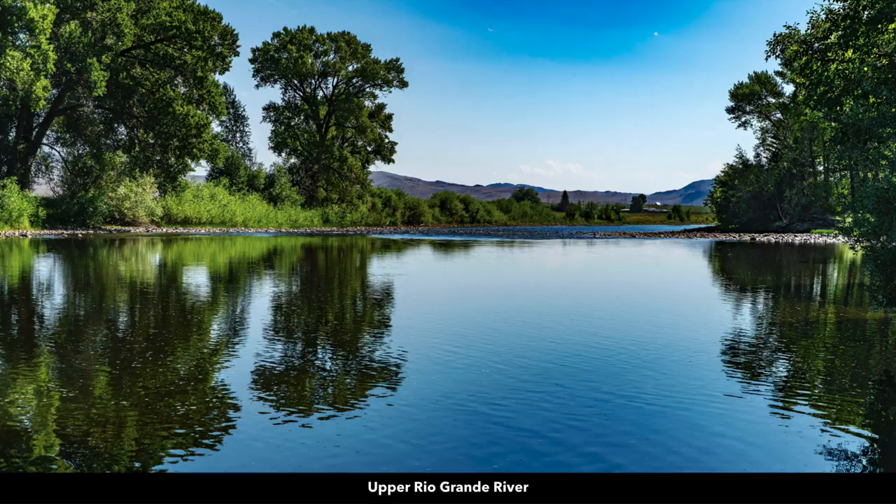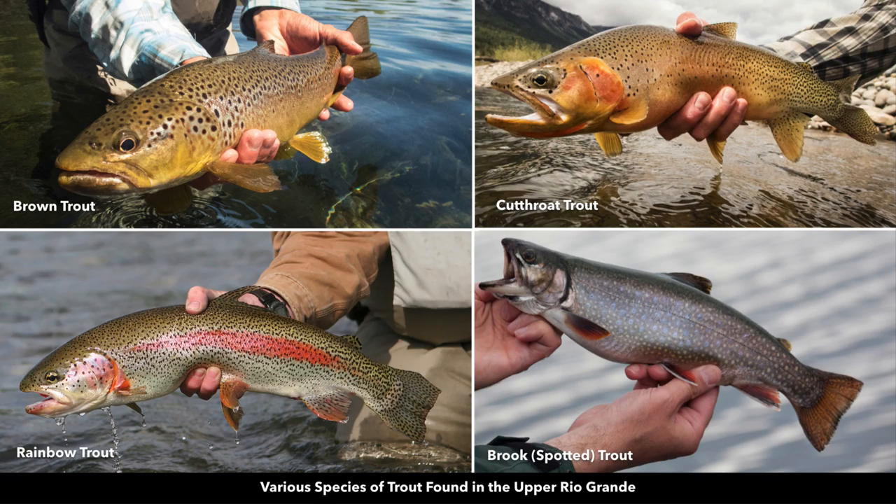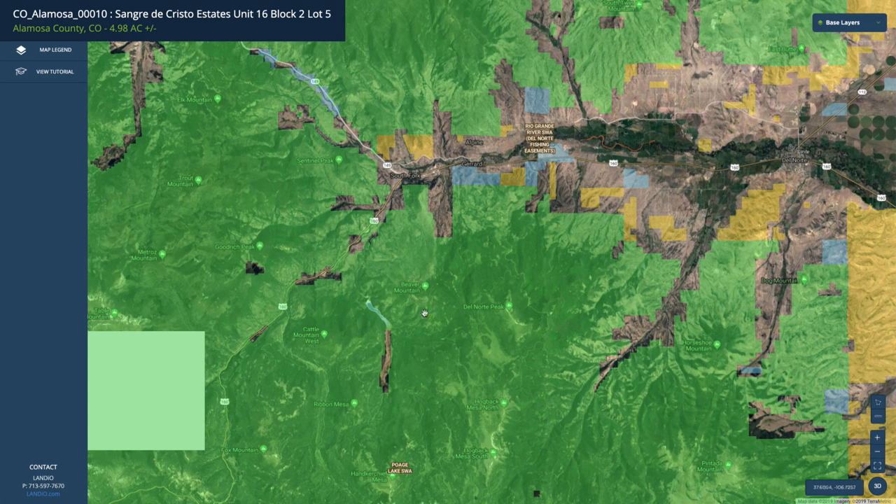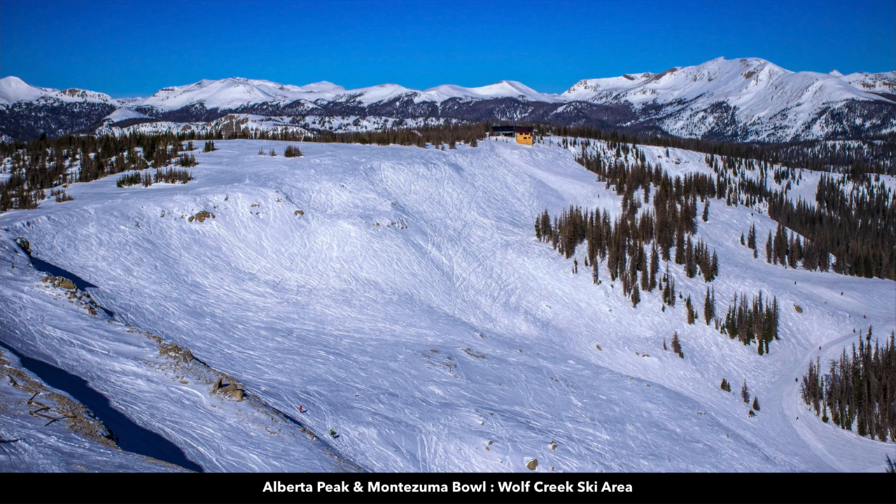These are photos of the upper Rio Grande River. It's incredibly beautiful and such a blessing to have this amazing fishing opportunity so close to the property. It's desirable for brown, cutthroat, rainbow, and brook trout. And if you go a little bit further, which is only about an hour and 15 minutes from the property, you have the Wolf Creek ski area. The Wolf Creek ski area is said to have the largest amount of natural snow of any ski area in Colorado.